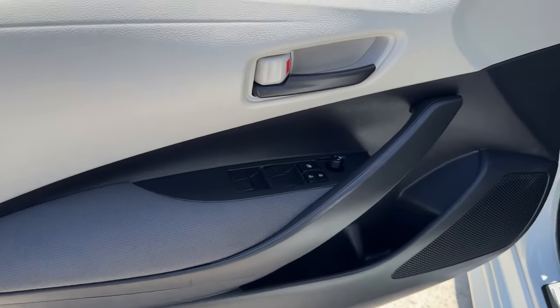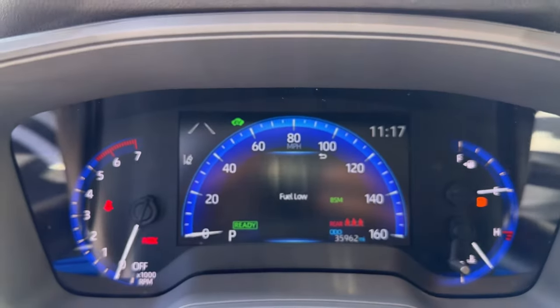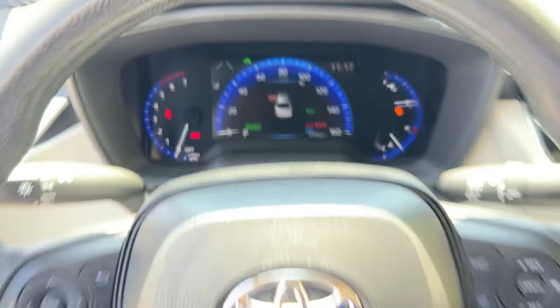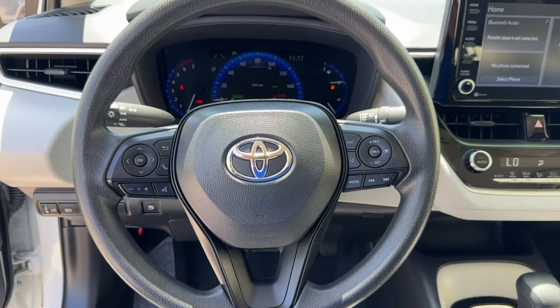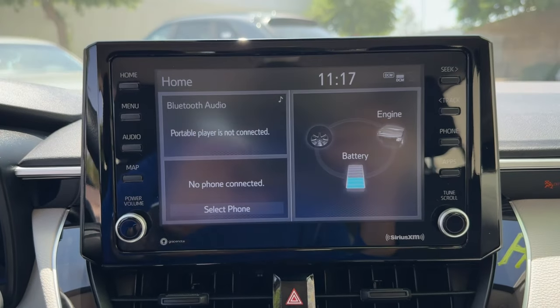The driver-focused interior prioritizes practical and intuitive instrumentation, as well as passenger space and comfort, while advanced safety tech optimizes protection and accident avoidance. These are just some of the great options this vehicle comes with.